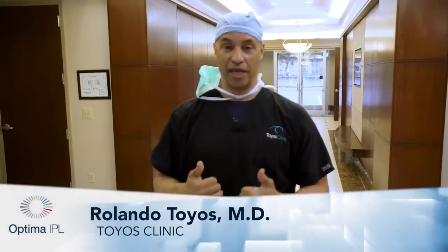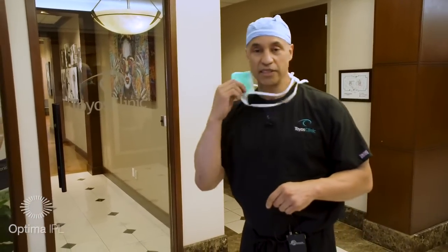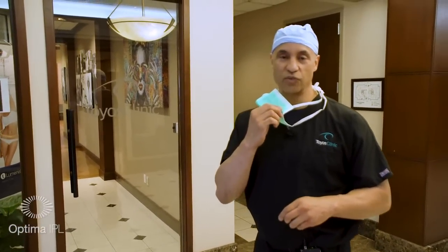Hi, Dr. Rolando Toyos here. Tonight we're going to talk about Optimum IPL in the time of COVID. One of the things, once COVID broke out, we realized we're going to have to change some things — make patients wear masks, make the doctors and techs wear masks.